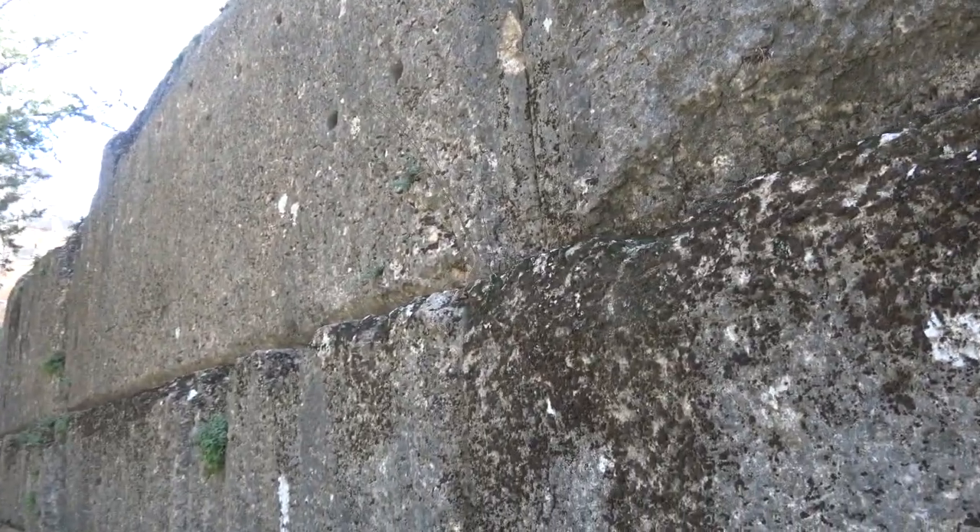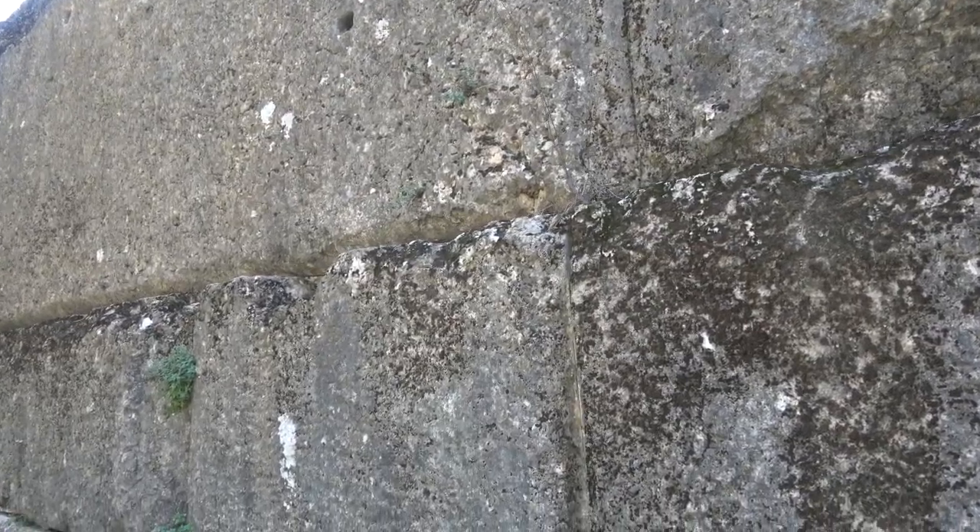We can see the seam work. Now, again, this is limestone, so we're not talking about granite seams like we do in Egypt. But still, this is machining. You cannot do this with sand, water, or the other methods that were supposedly used by the Romans to smooth various pillars and shape stone. Here we're talking about right angles and completely straight lines that cannot be done by handwork.